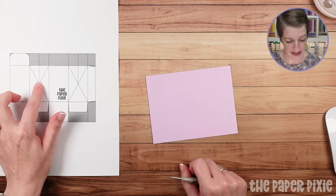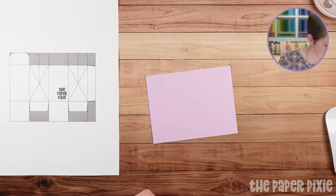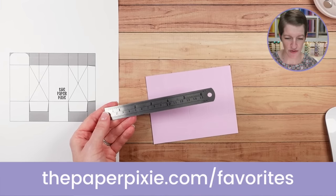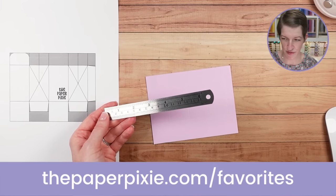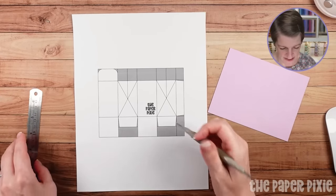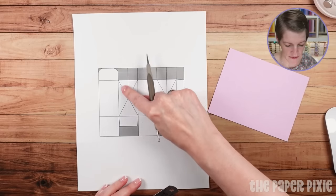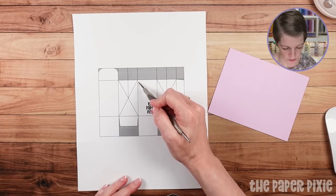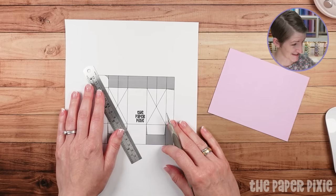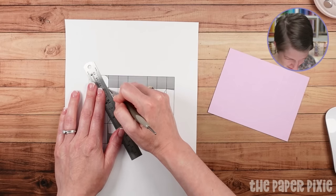I love to use my little Mr. Pen ruler — I've got this on my favorites page. It comes in a duo: a six-inch and a twelve-inch, and I love it for scoring. Basically you're going to score from corner to corner of the rectangle section, then corner to corner again. I like to take the ball tip of the stylus and put it right in the intersection of the score lines, then bring my ruler to it and score.